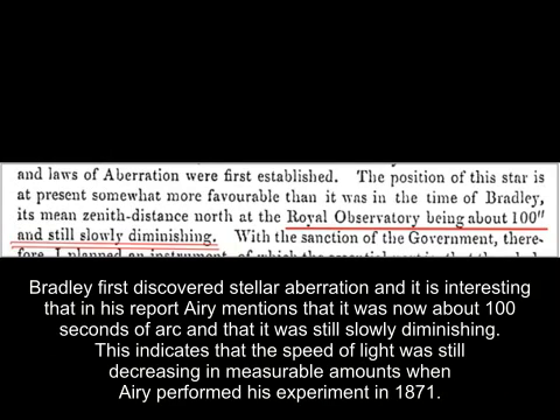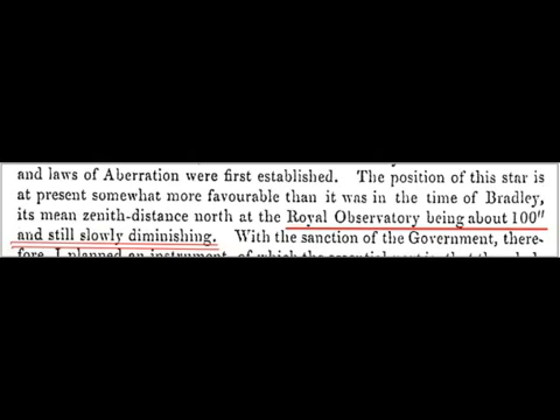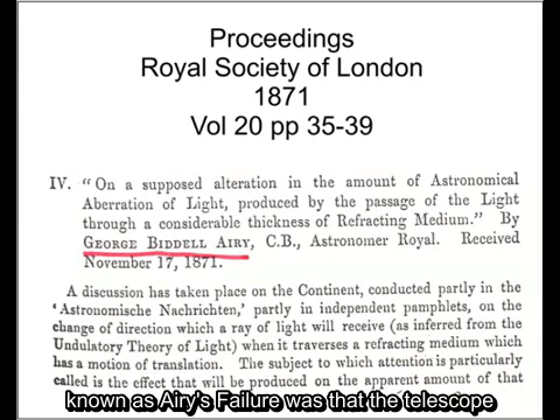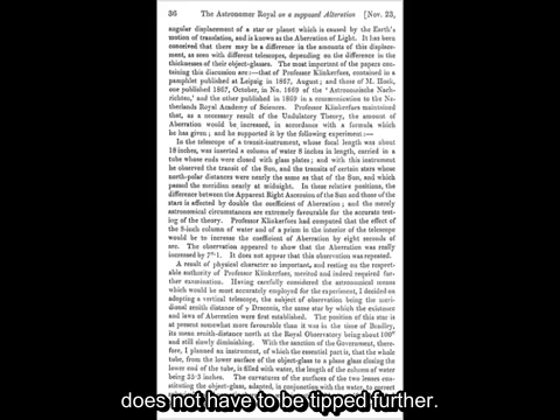Bradley first discovered stellar aberration, and it is interesting that in his report, Airy mentions that it was now about 100 seconds of arc and that it was still slowly diminishing. This indicates that the speed of light was still decreasing in measurable amounts when Airy performed his experiment in 1871. The result of Airy's experiment, known as Airy's failure, was that the telescope does not have to be tipped further.